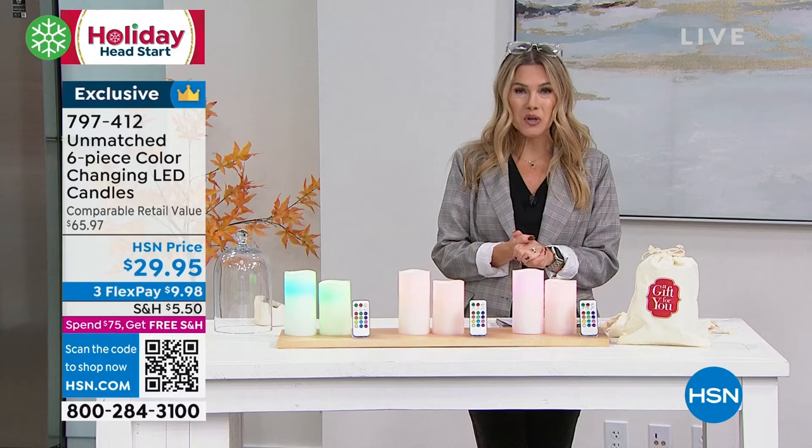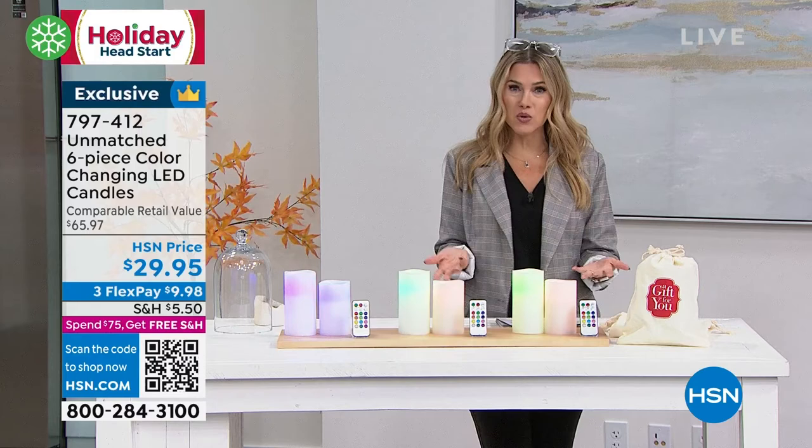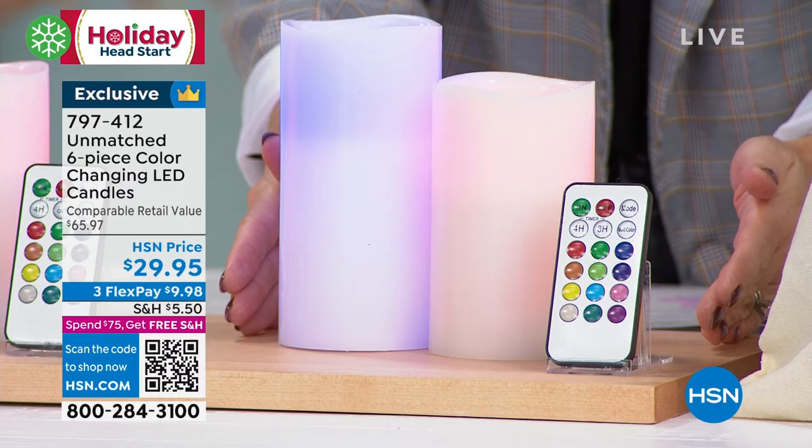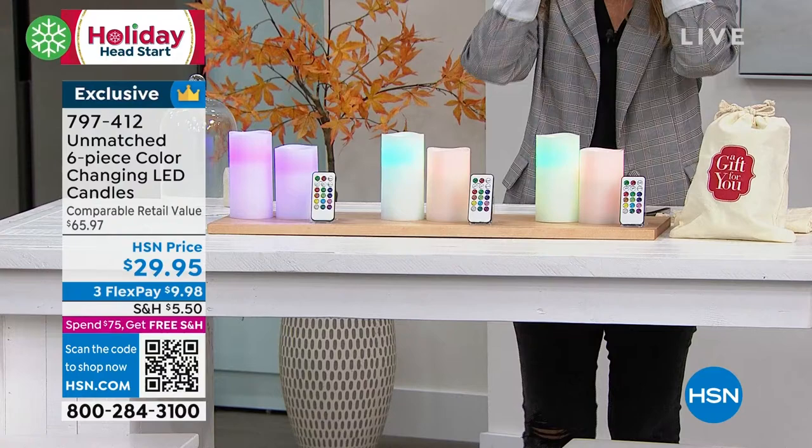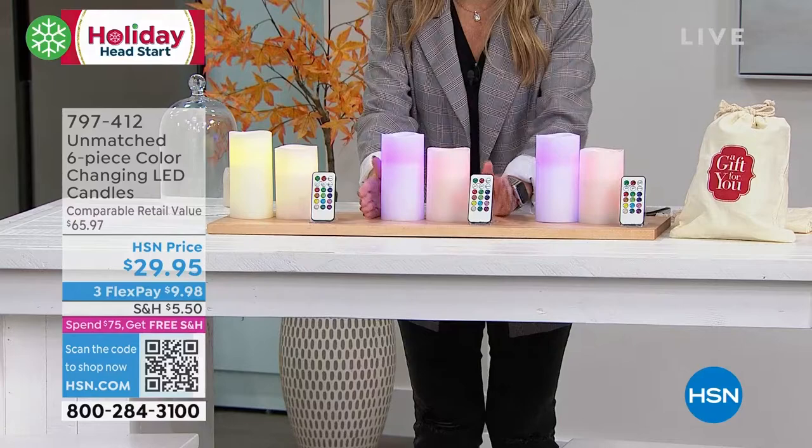We brought this in for the holidays, not only so you can get your home prepared, but also so you can start thinking about gift-giving. You are going to get three sets of candles. In each set, you're going to get a five-inch tall candle and a six-inch, plus you're going to get the remote. These are real wax, they're beautiful white, and you can change the color. You're getting one gift set, a second gift set, a third gift set.